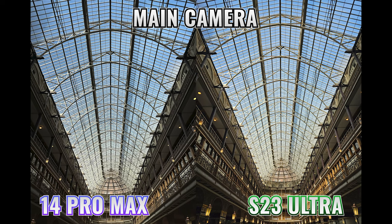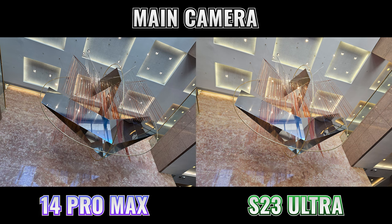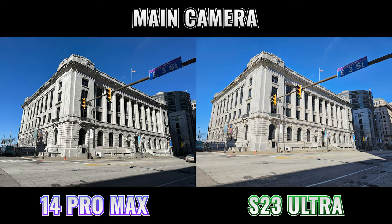Let's start out by looking at the main camera. This is the one that most people are going to use most of the time, and you can see that both phones are able to take great pictures when there's plenty of light, but you'll also notice that there are some pretty significant differences.